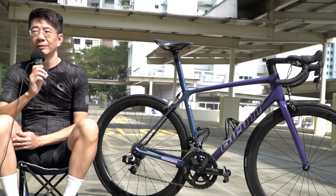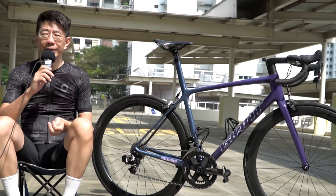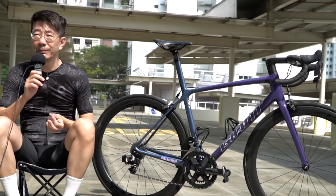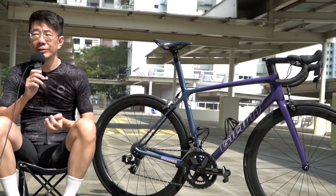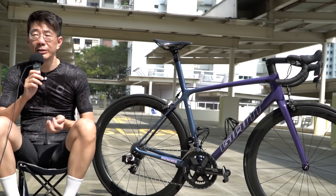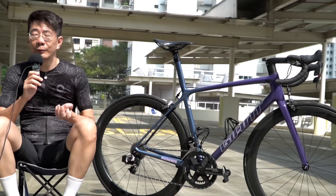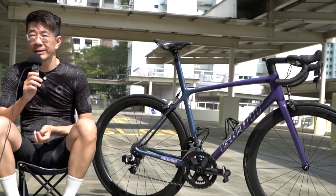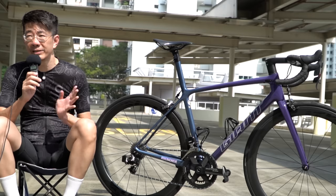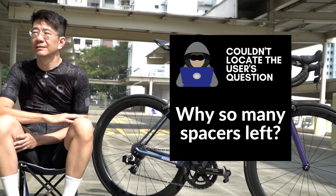Question: Do you have any personal gripes about the integrated seatpost? No, not really. This is one of the bikes I own with an ISP, and looking at the market, not many manufacturers offer it. But it rides so well and claims to be stiff. For buyers who like that one-piece design, definitely consider ISP as your next option.